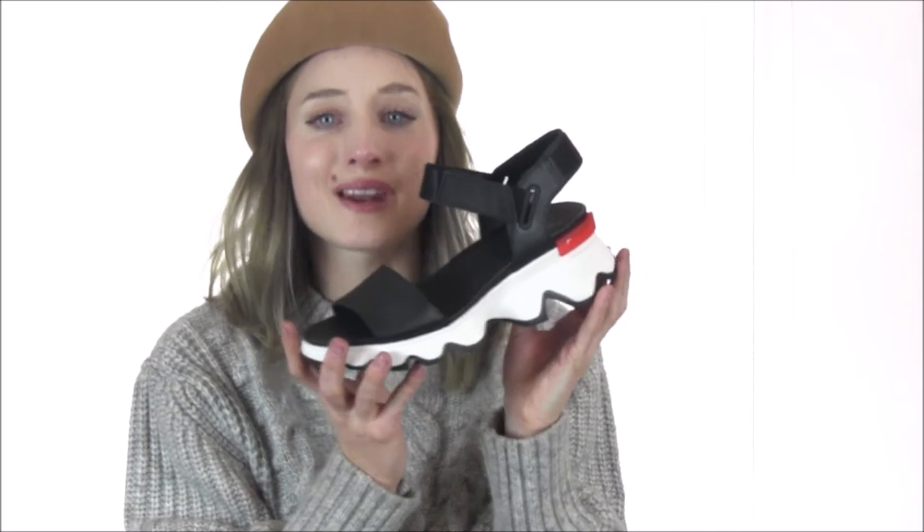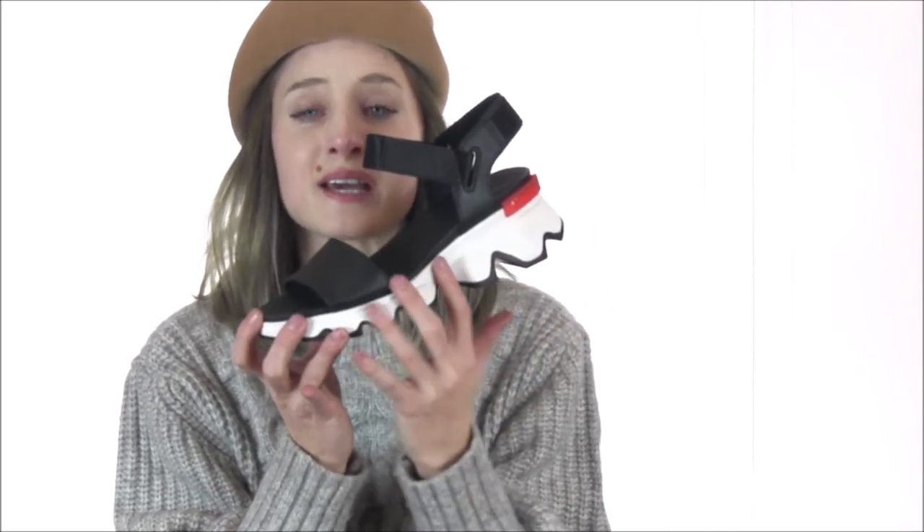The midsole of the Kinetic Sandal is designed with ample EVA foam that is as shock-absorbing as it is lightweight, while the iconic molded rubber outsole features Sorelle's logo and scalloped design for added traction.